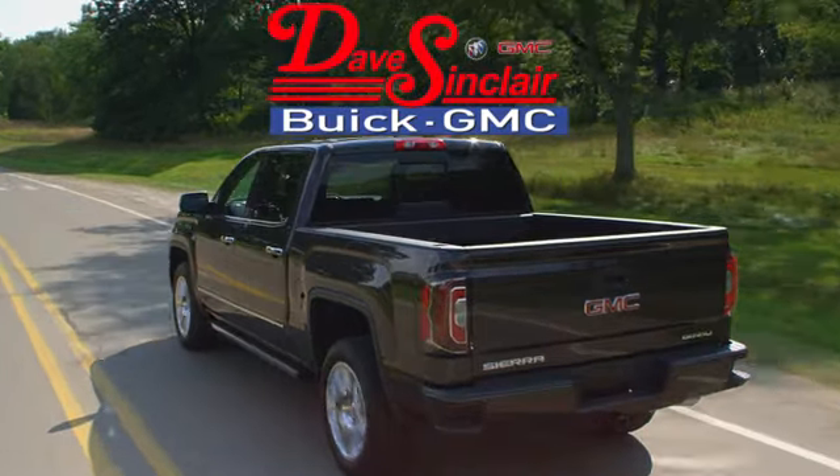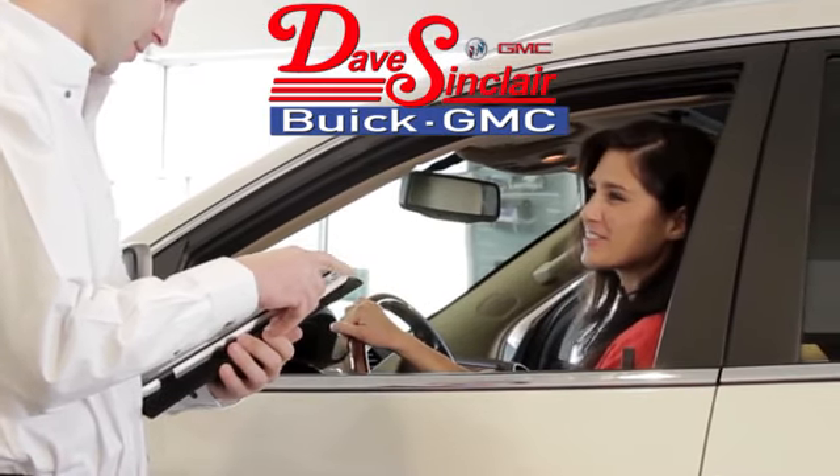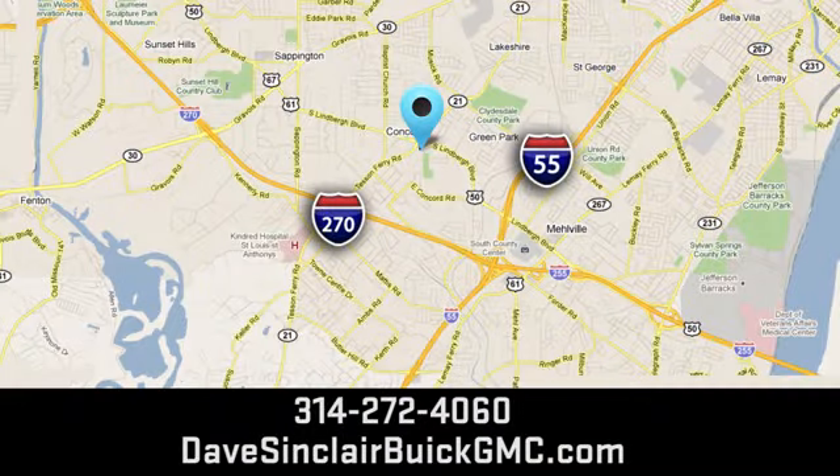At Dave Sinclair Buick GMC, our customer service speaks for itself. Visit today. We're conveniently located at 5655 South Lindbergh Boulevard in St. Louis.